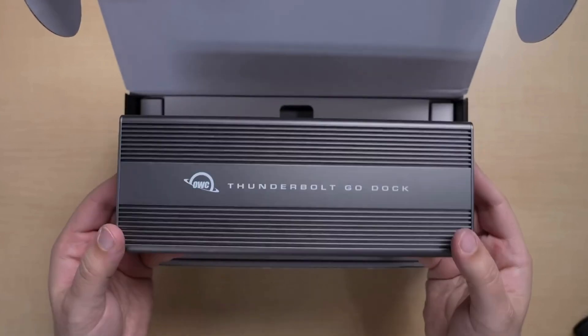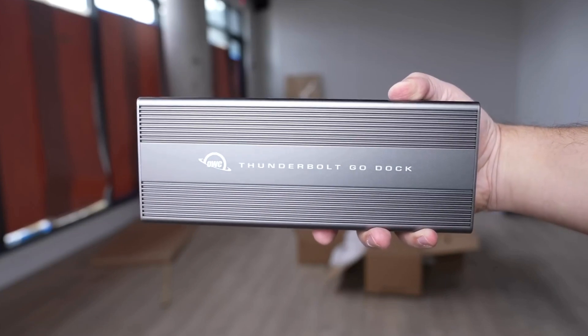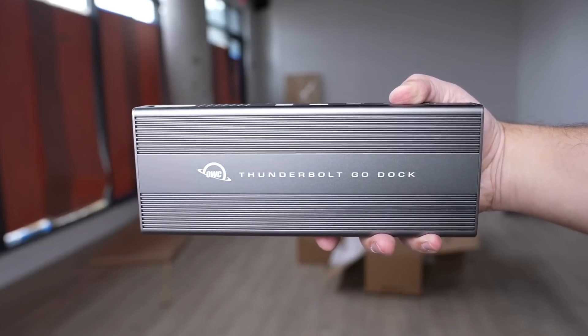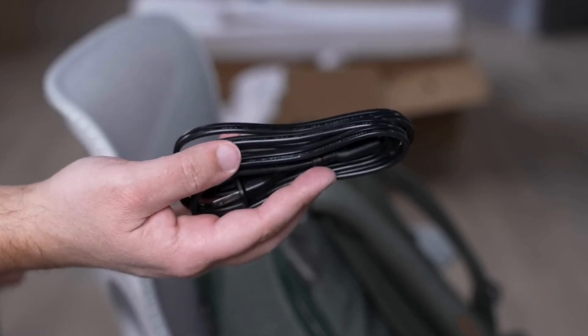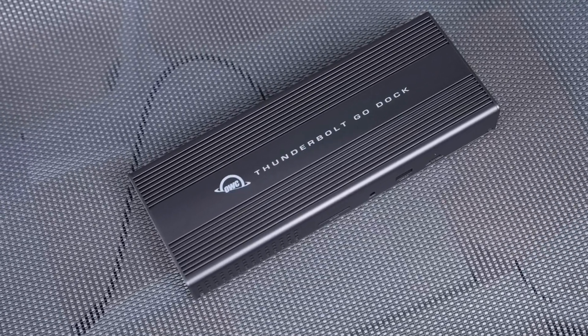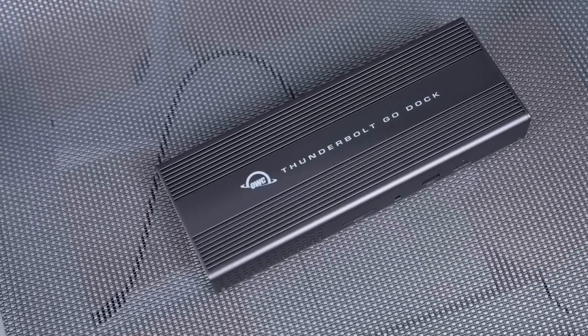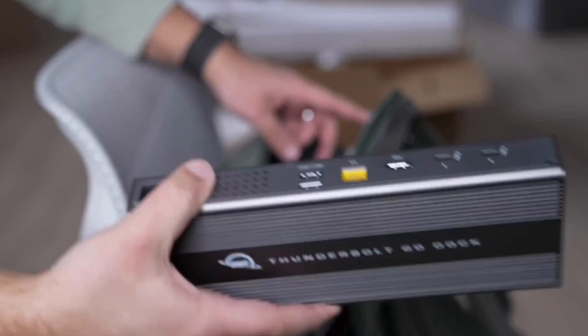Coming at number four, the OWC Thunderbolt Go Dock. The OWC Thunderbolt Go Dock offers the perfect balance of features and portability for hybrid workers and remote creatives. With a built-in power supply, the docking station eliminates the bulky power brick that sits under your desk, giving you a more minimal setup you can easily transport to coffee shops and libraries. The trade-off is the Go Dock is wide, so it takes up more desk space, which can be a problem for setups where space is at a premium.